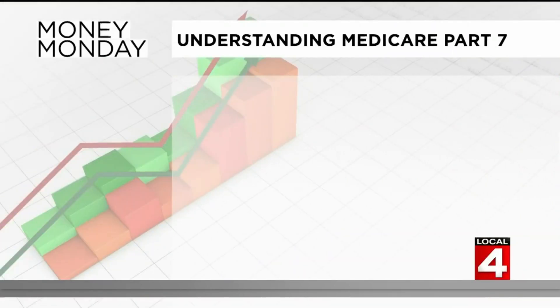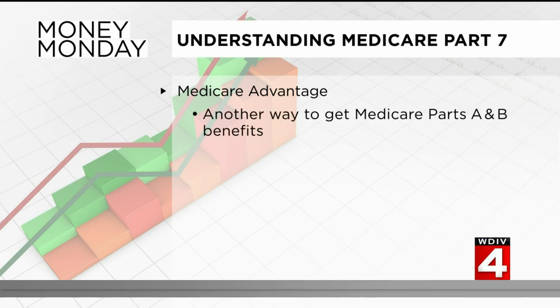Good Monday morning. We're still talking Medicare, and it's so important to understand everything about it and the things that you can do to help yourself when it comes to Medicare. One of the more important corners of Medicare is understanding what's called Medicare Advantage. Medicare Advantage plans are another way to get your Medicare Parts A and B benefits, and are also sometimes called Medicare Part C.